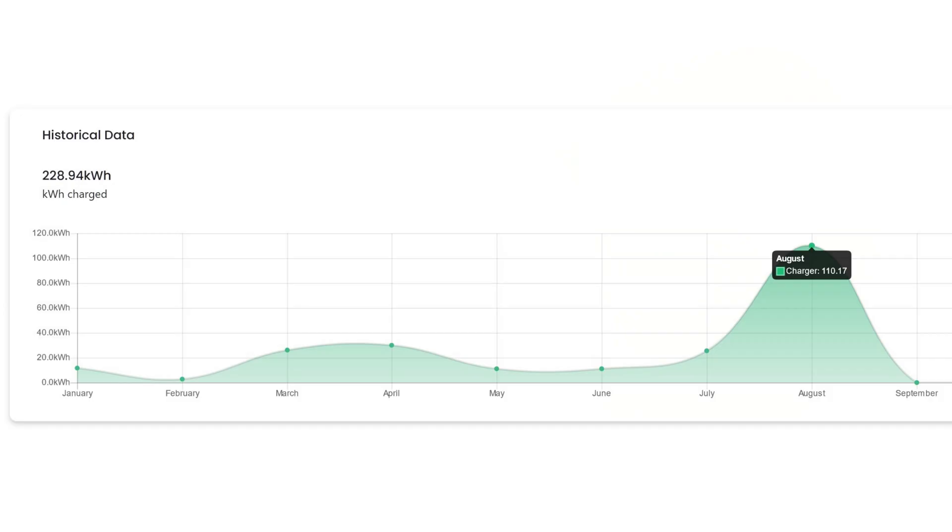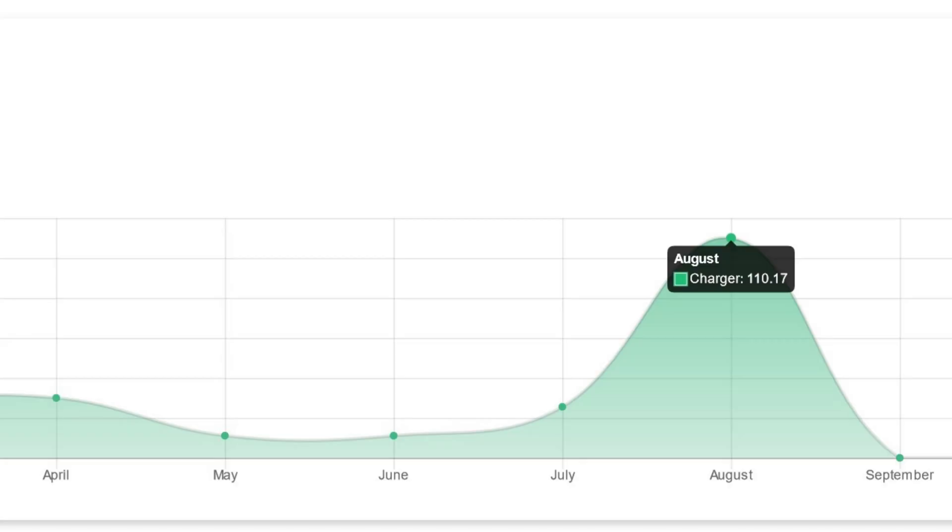When it comes to the Hypervolt, you can see here this is the graph from the Hypervolt desktop dashboard. We've used a lot more in August than ever before — 110 kilowatt hours of electricity. There's a really good reason for that, and that is mainly because I have bought an electric car, and I'll talk about that a bit more in a moment.